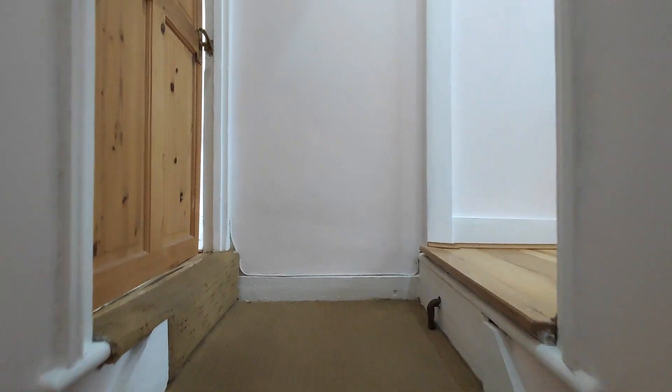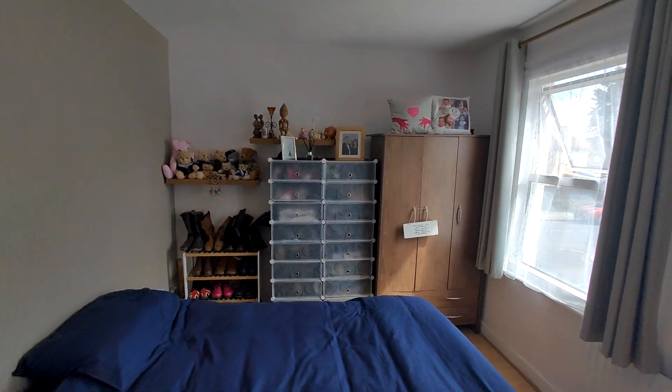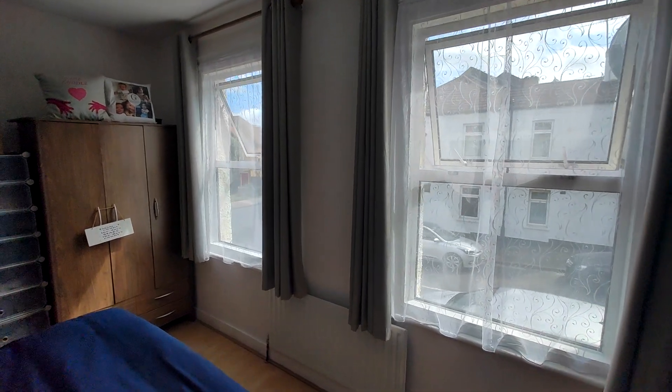All right, so we've got the stairs. First of all on the left this is the master bedroom, a very good size double bedroom, two double glazed windows to the front, so it lets in lots of natural light.